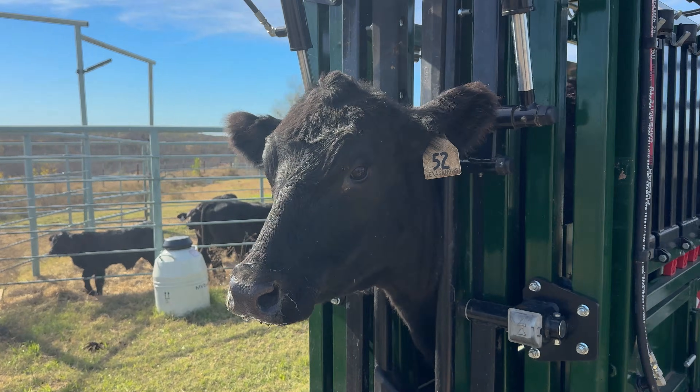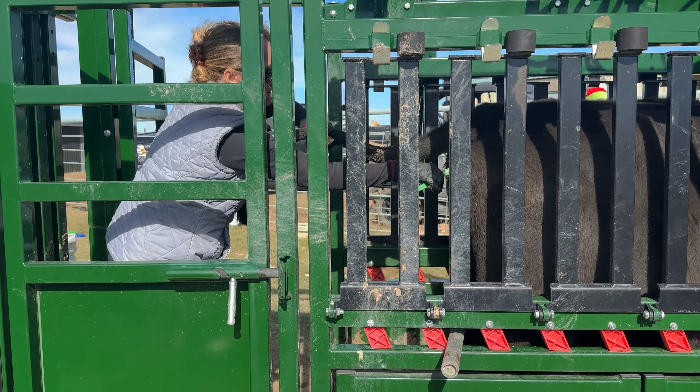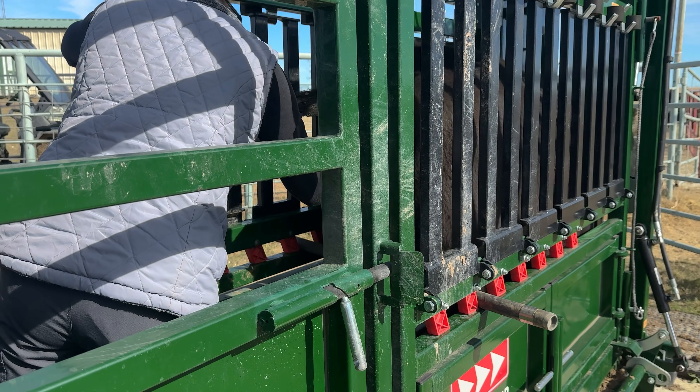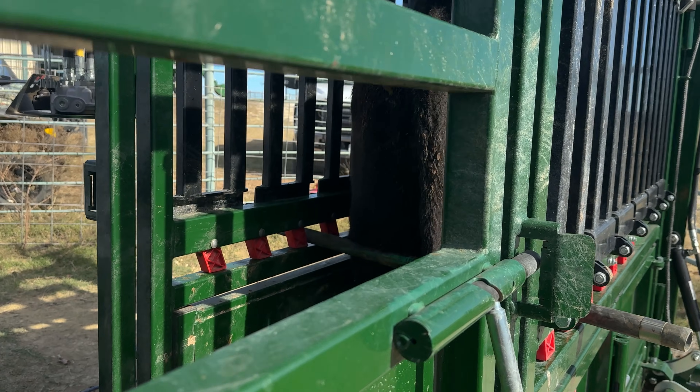This is lot 52, Ms. Shirley. I purchased her at the Texas Angus sale back in October. She's keen for my Read for Prime program and will later be AI'd to an elite Angus sire.